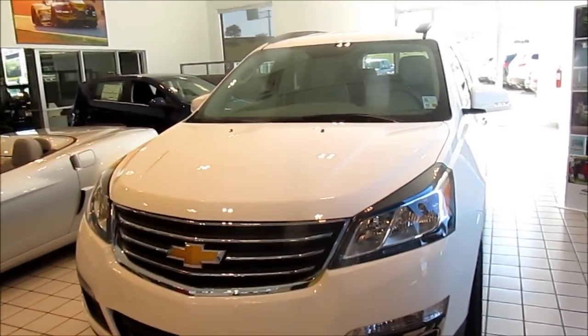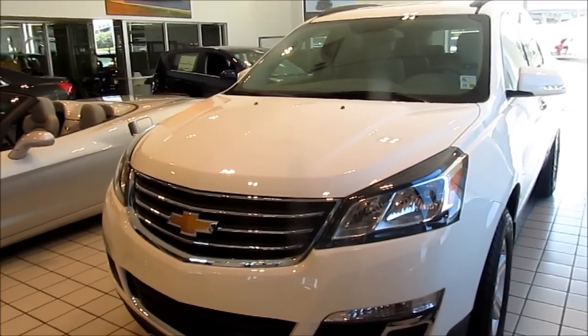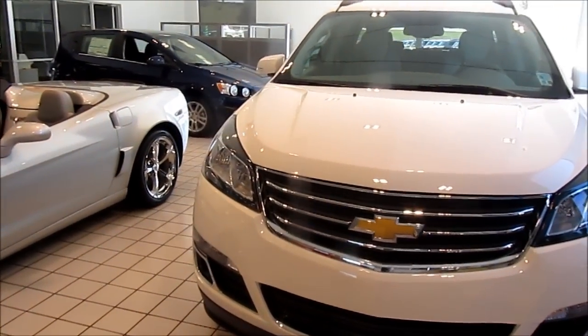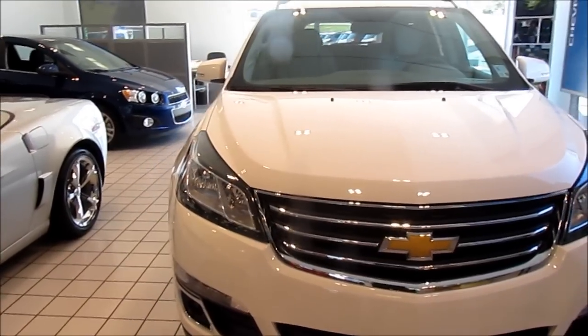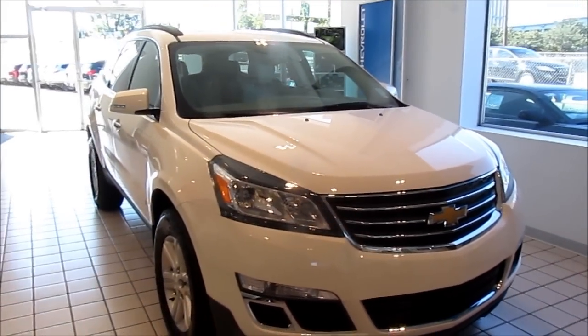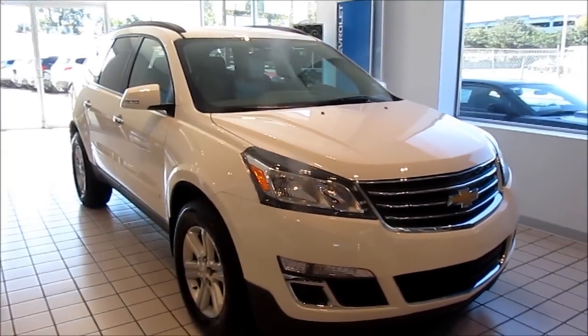This is the Summit White Traverse. It comes in nine colors: black granite, Atlantis blue, crystal red tint coat, tungsten metallic, white diamond, silver ice, cyber gray, champagne silver, and white.